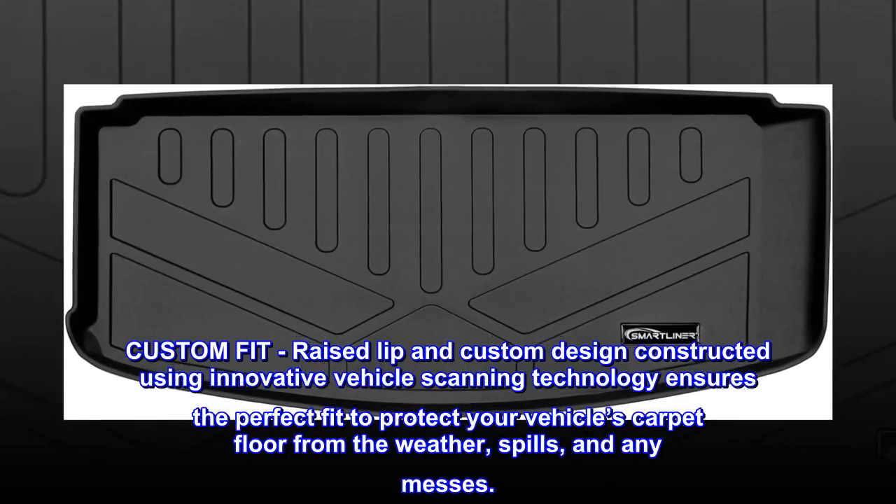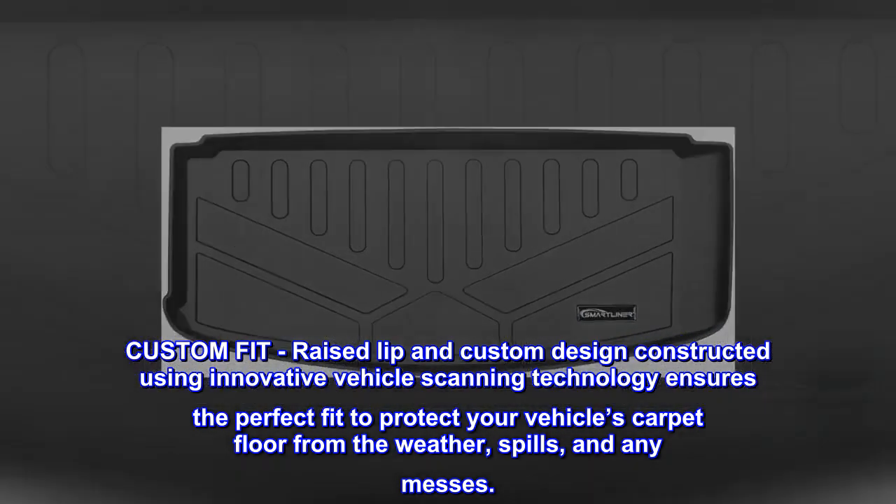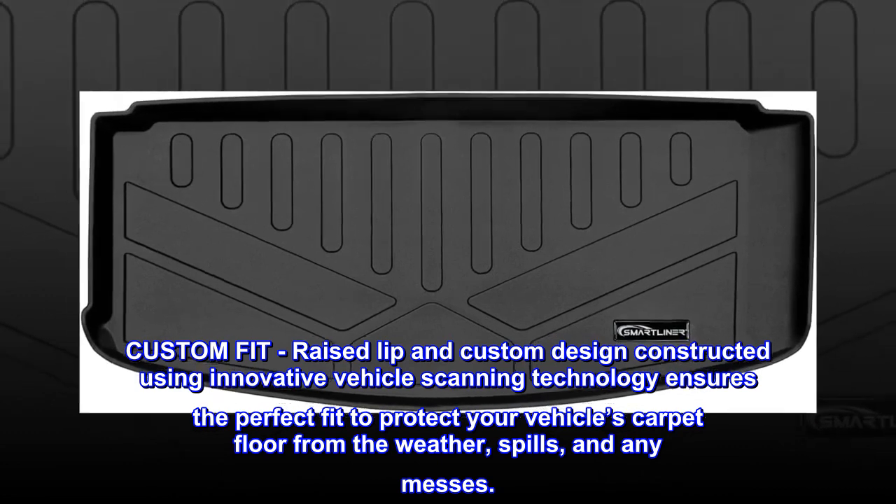Custom fit. A raised lip and custom design constructed using innovative vehicle scanning technology ensures the perfect fit to protect your vehicle's carpet floor from the weather, spills, and any messes.